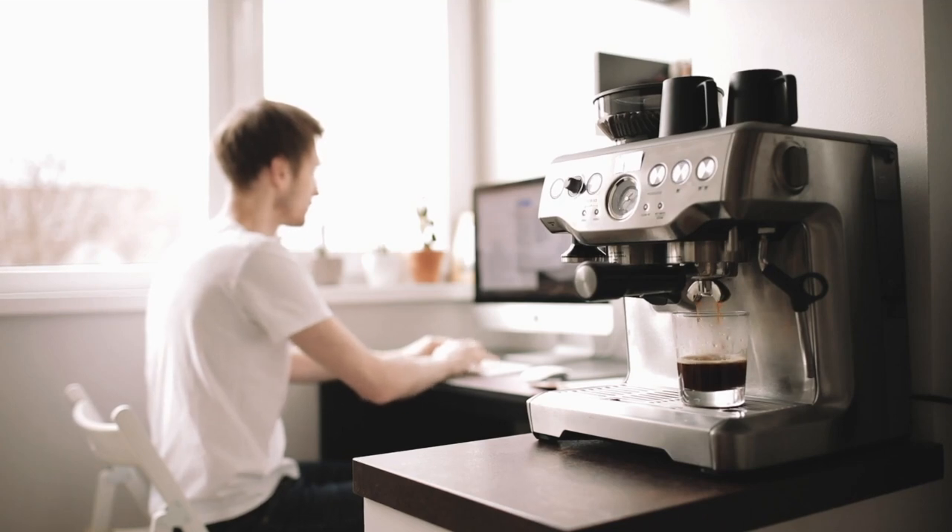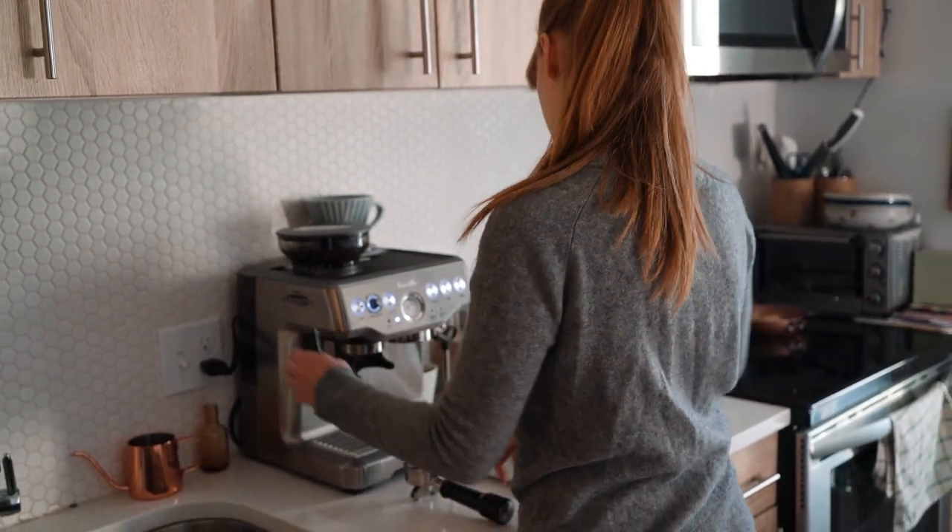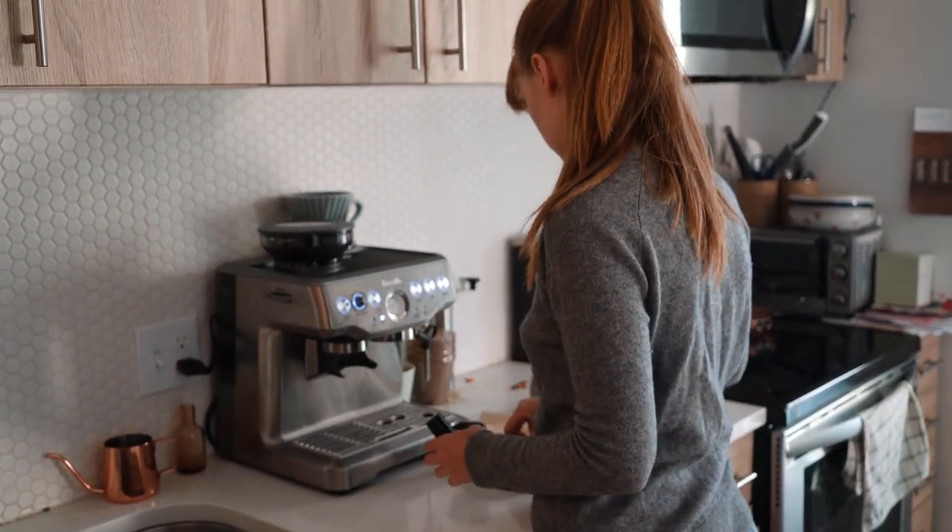As the sun begins to emerge on the horizon and life starts to stir, there is one thing that is indispensable in many mornings — a fragrant cup of coffee. What could be better than savoring a self-brewed cup of coffee, with its rich and distinctive flavor, bringing refreshment and energy to start the day anew?